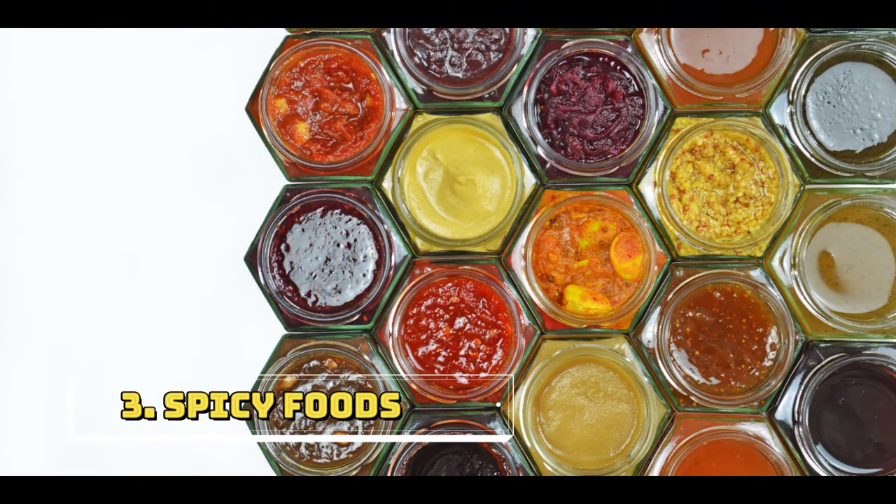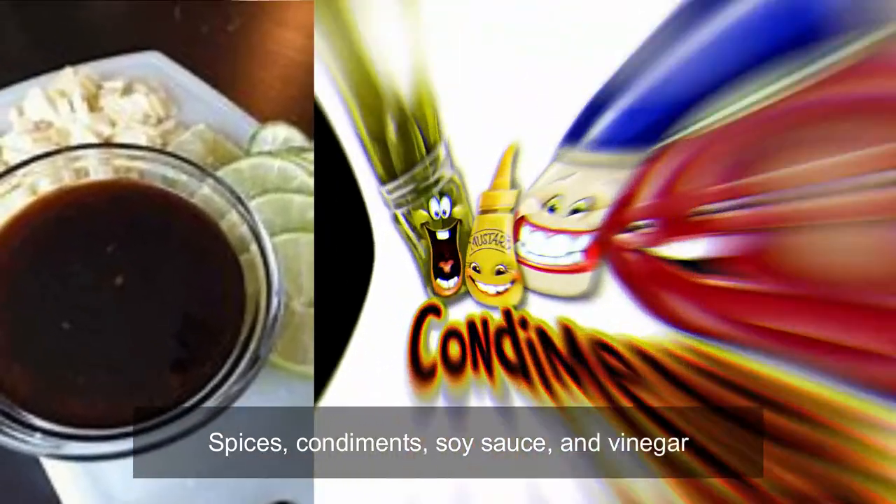Oily and greasy foods. Third one is spicy foods — spices, condiments, soy sauce, and vinegar.